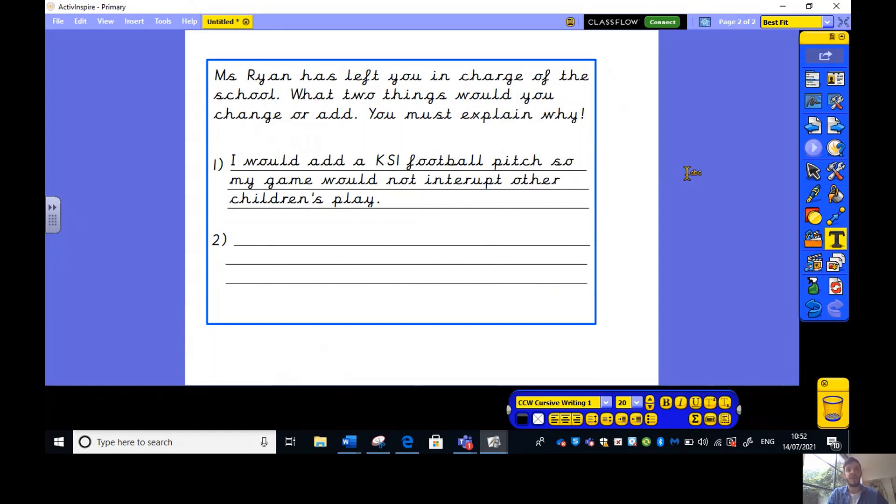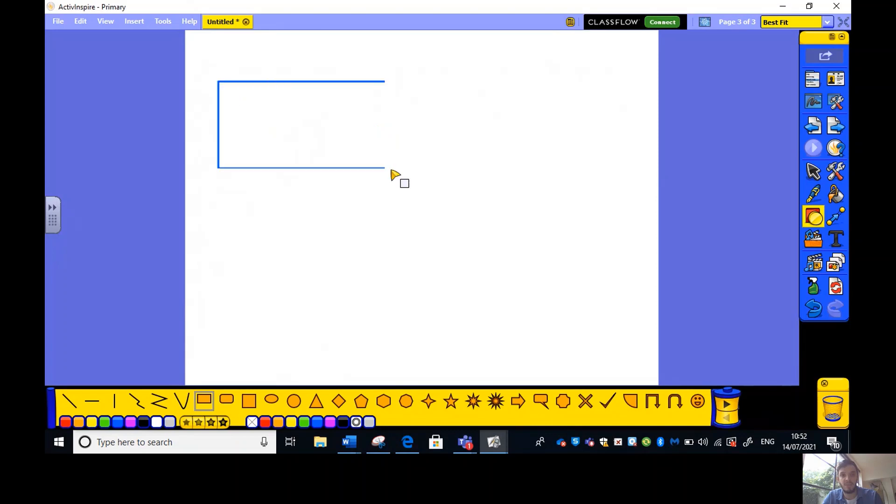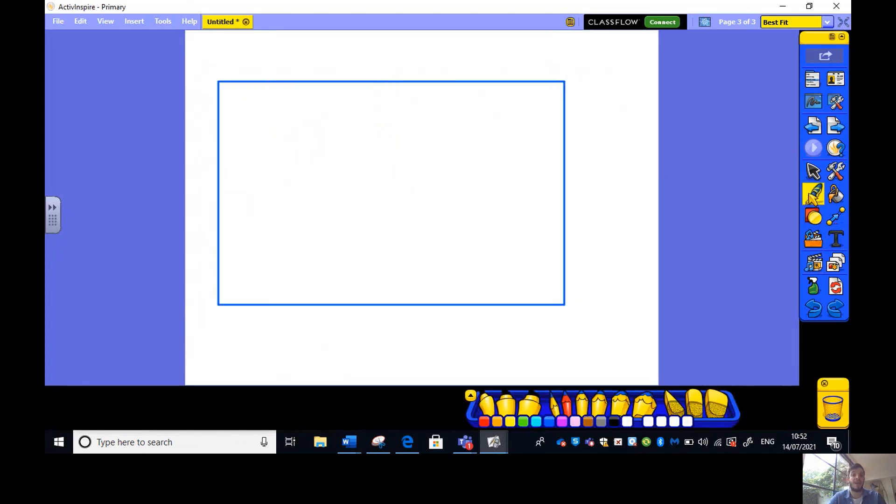As an extension, could you teleport yourself forward 100 years and draw what you think the playground is going to look like? In a hundred years' time, what might the world be like? Are you going to draw a hoverboard skate park? Think about what could happen. I wonder who's going to draw something very cool. Anyway, I hope you enjoyed the lesson — I'll speak to you all later. Bye bye!